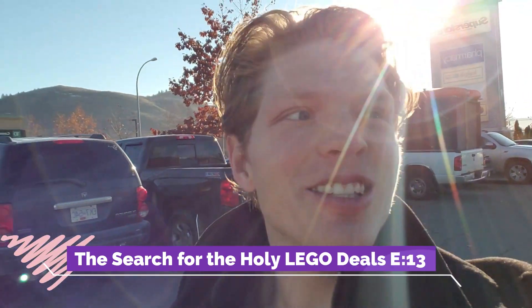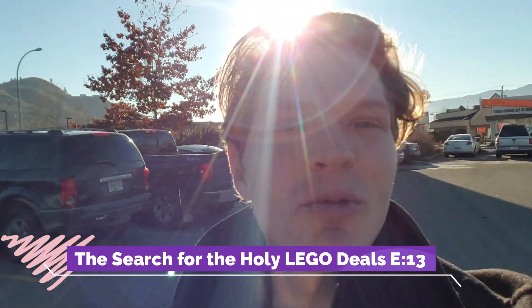What's going on Legomaniacs? It's Ty the Lego Guy here and welcome to another episode of the search for the Holy Lego Deals. We're gonna start off at Superstore — as you guys can see it is a beautiful day, unlike my last episode where it was constantly raining. Anyways, we'll see if we can find any deals. I'm kind of hopeful because it's kind of the season of deals right now.